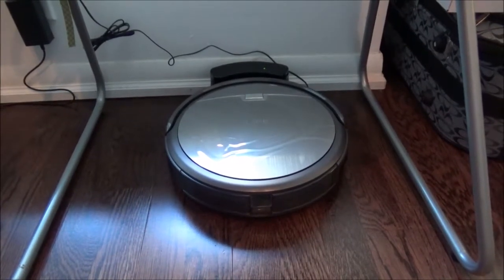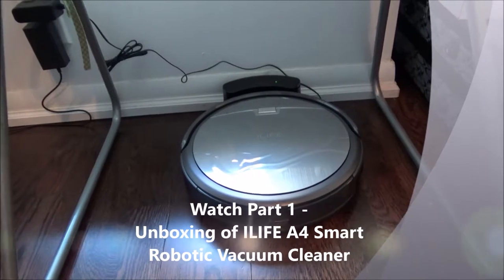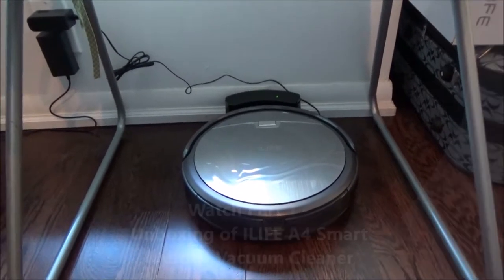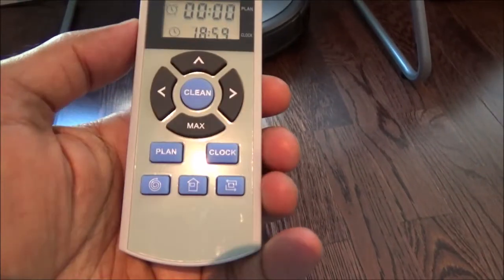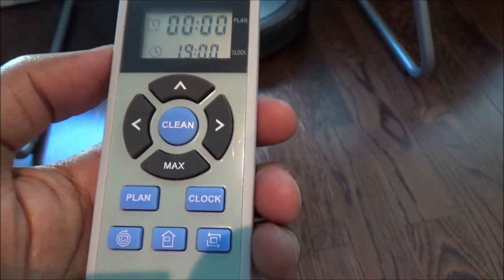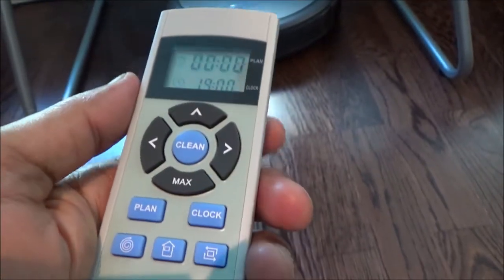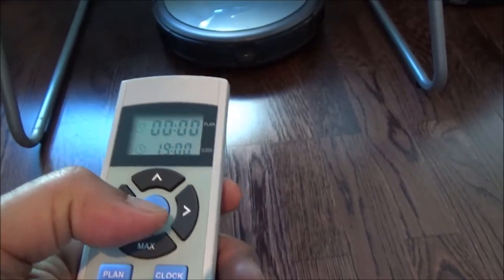Hello everyone, I have finished charging the iLife robotic vacuum cleaner. It's just staying in the base station and I'll do testing of the vacuum cleaner — how it works and how much dust or dirt it's able to collect. Here I have the remote control, and it has options such as clean, plan, and clock. I haven't programmed anything for automatic cleaning at a set time. Instead, I'll just hit the clean button and start the robot.